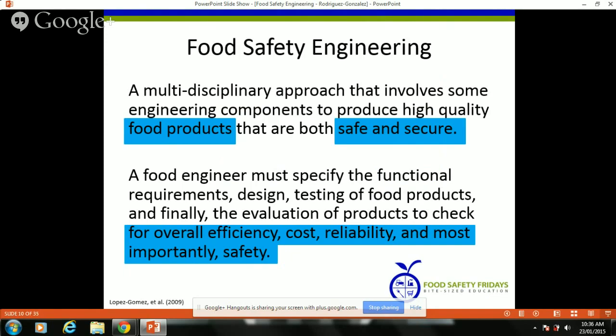Back to food safety engineering. Food safety engineering has been defined as an engineering approach to make food that is safe and secure, considering the overall efficiency, cost, reliability, and most importantly safety. This was the recognition by a group of food engineers.